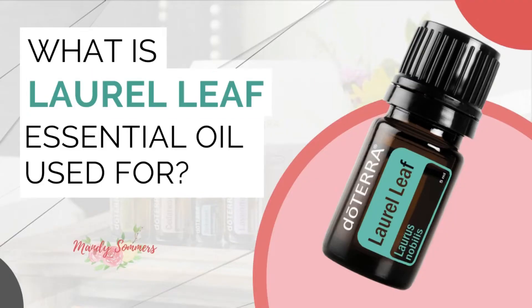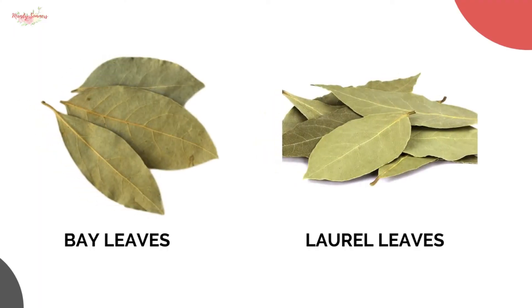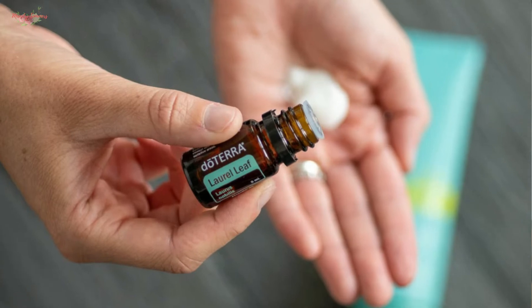Have you been wondering what laurel leaf essential oil is used for, what it smells like, and what's the difference between bay leaves and laurel leaves? In this video I'm going to answer these questions and share some fun facts about laurel leaf oil.